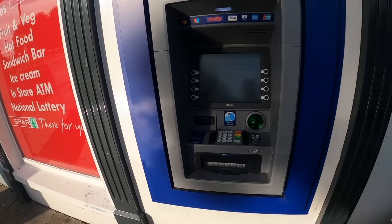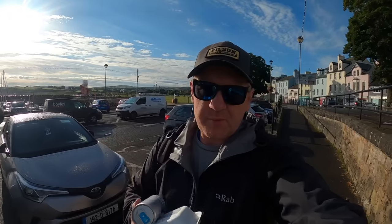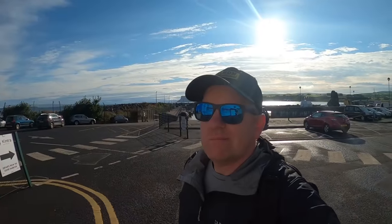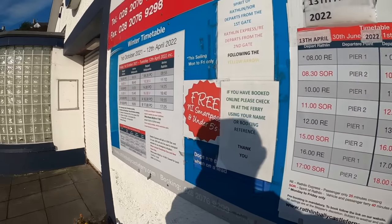Cash machine — and there's your answer. Of course they do issue their own banknotes. The Spar wasn't so bad — they do proper breakfast rolls so we are sorted. The ferry terminal looks a wee bit closed up but there is this timetable: depart Ballycastle, 9am. There we go.